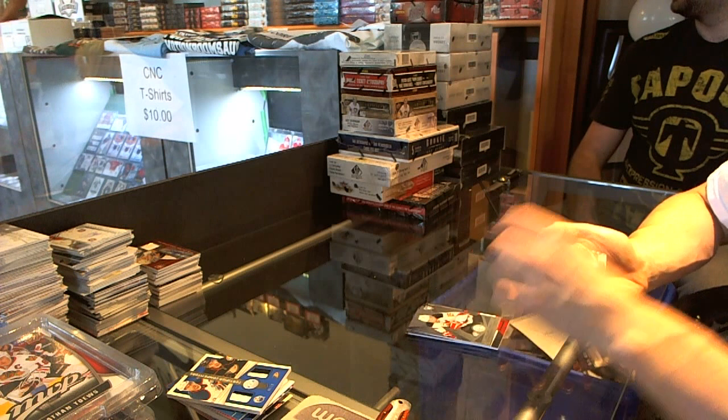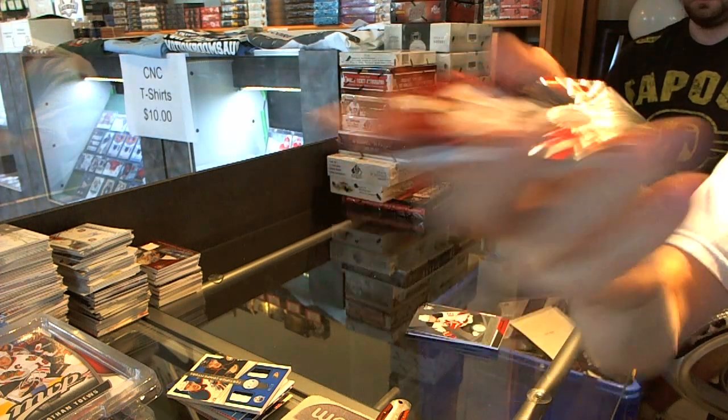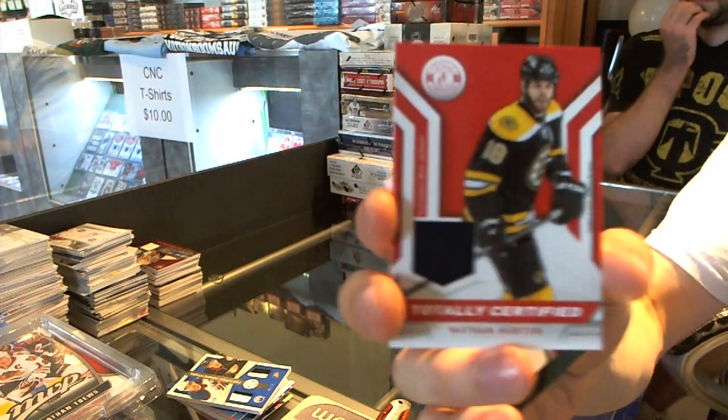Rookie for the Devils, Stephon Matto. Platinum Red, numbered to 100 for the Nashville Predators, David Legwand. We've got a jersey for the Columbus Blue Jackets, Nathan Horton.